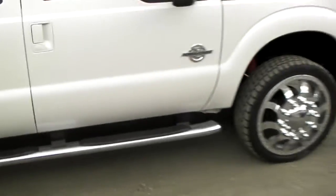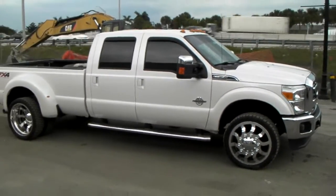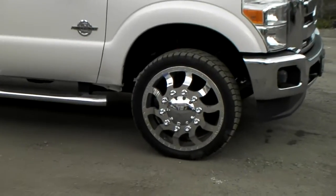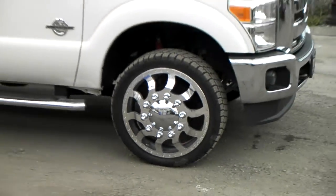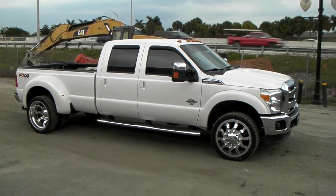Again, you can find these on our site at DubsandTires.com or you can call us at 877-544-8473. Great looking wheel. Great looking truck. Another good one by DubsandTires.com. Call us or visit us online. It's your boy KB from Dubs and Tires TV signing off.